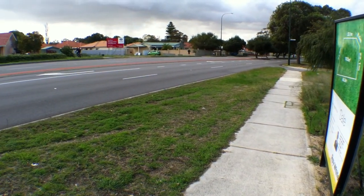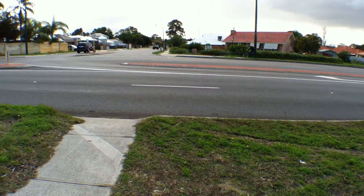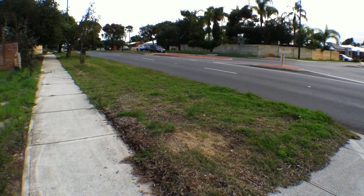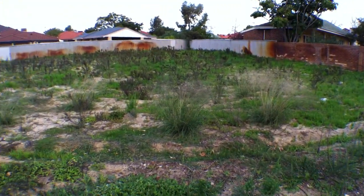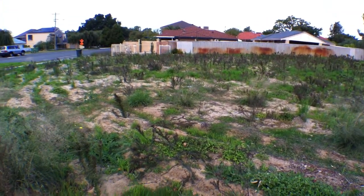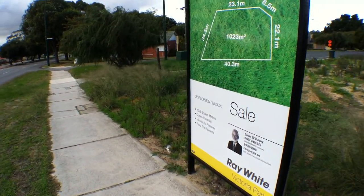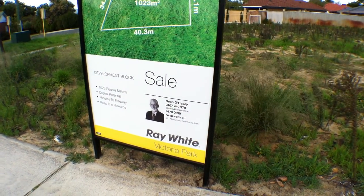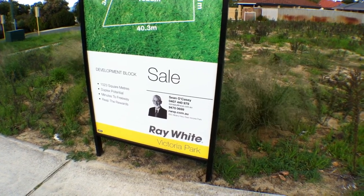This is Manning Road, so you're minutes to Perth from here, with public transport available. If you'd like any further details, SMS or email Sean and he'll get back to you. Thanks for watching.